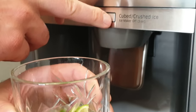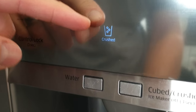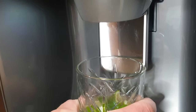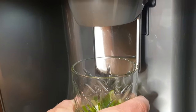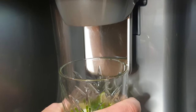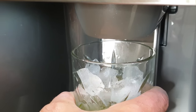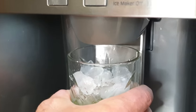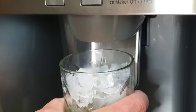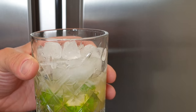My husband prepared a caipirinha and now we're going to demonstrate how you get the crushed ice. Press the crushed button, hold your glass - you can hear it preparing - and now the crushed ice comes out. Add it to the caipirinha to finish it off.